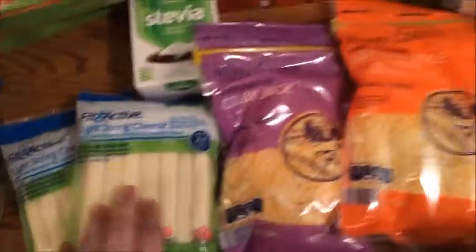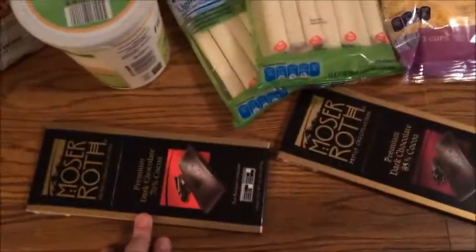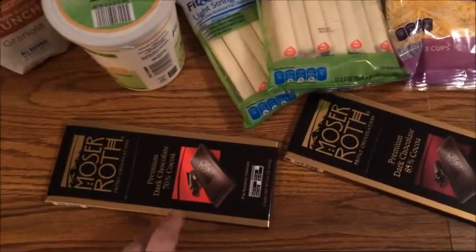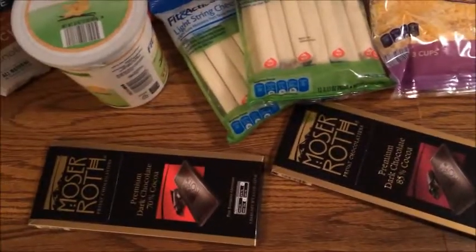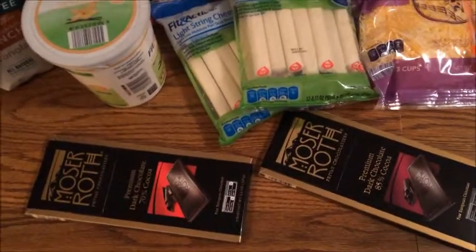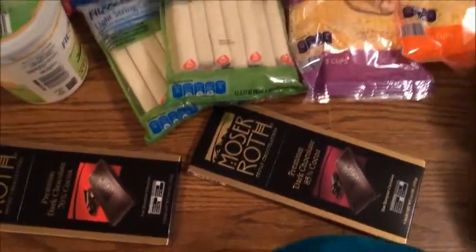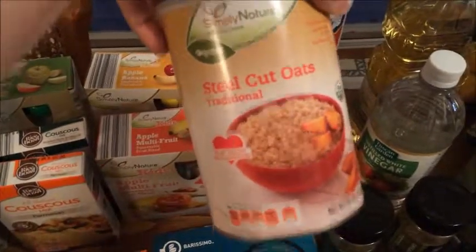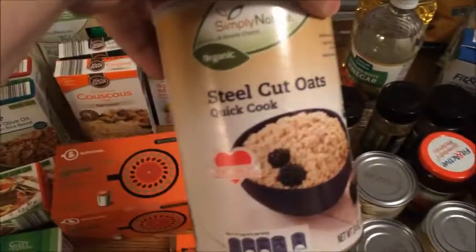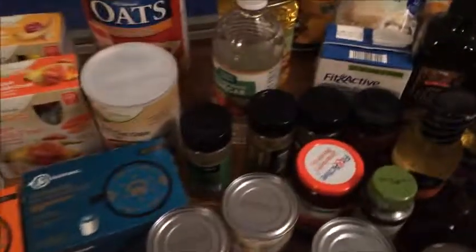I got two things of string cheese, some shredded Colby Jack, and shredded Mexican style cheese. I also got two bars of chocolate — one at 70% dark chocolate and one at 85%. I can have chocolate if it's 70% or higher dark chocolate, so I picked these up to see how they do with cooking. Then I got a big thing of old fashioned oats, a traditional steel cut oat, and also a quick cook steel cut oat — I wasn't sure which ones I needed, so I just covered my bases.